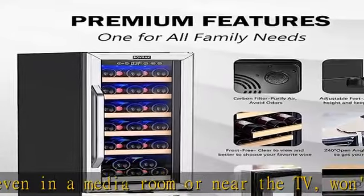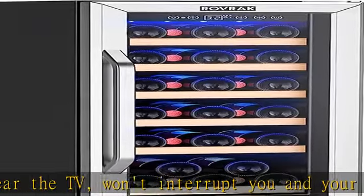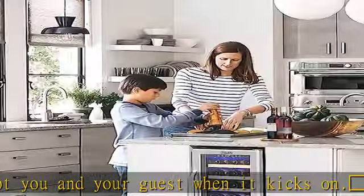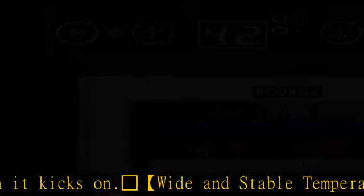The Rovrick wine cooler features interior LED lighting, helpful when viewing and selecting from your wine collection. The soft blue LED light does not give off harmful heat to the wine.